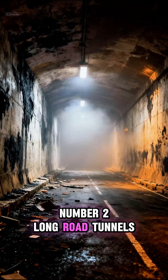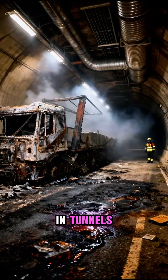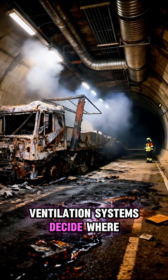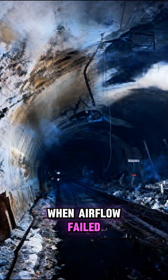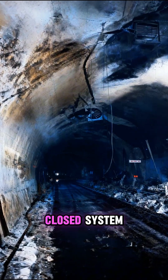Number 2: Long Road Tunnels, Mont Blanc, 1999. In tunnels, smoke moves faster than people. Ventilation systems decide where fire and gases travel. When airflow failed, escape routes became unusable. The tunnel turned into a closed system.